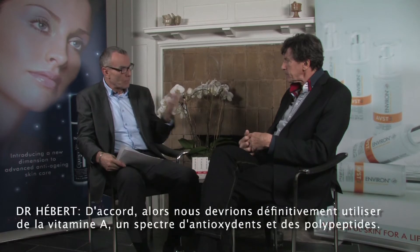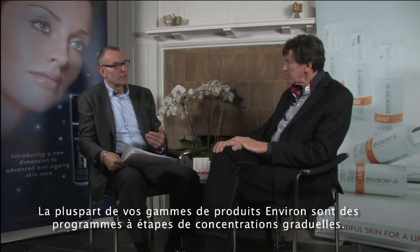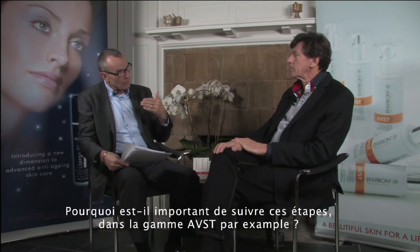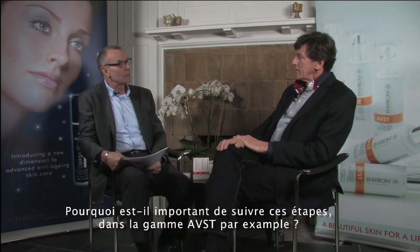So definitely vitamin A, a spectrum of antioxidants, and polypeptides should be the core products in a good skin care regimen. Most of the Environ product lines use a step-up program. So why is it important to follow the steps — for the AVST line, for example?